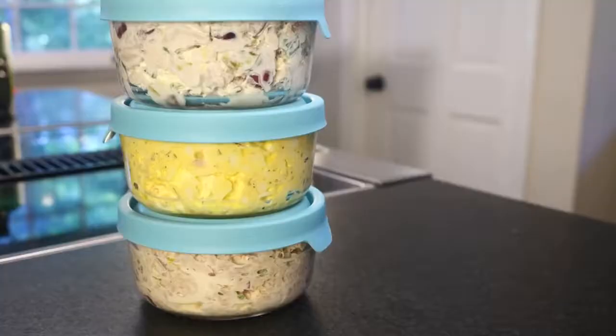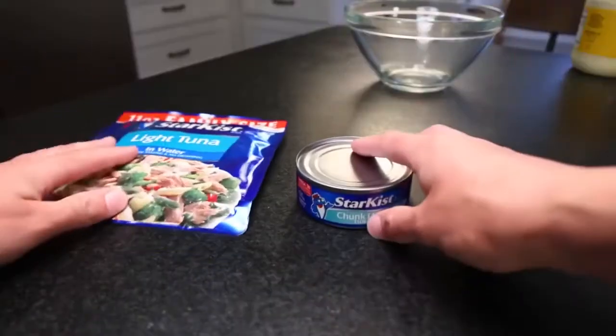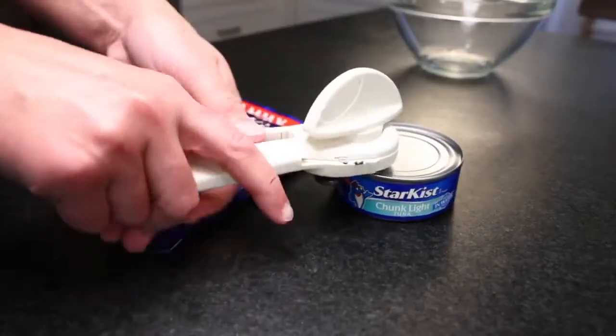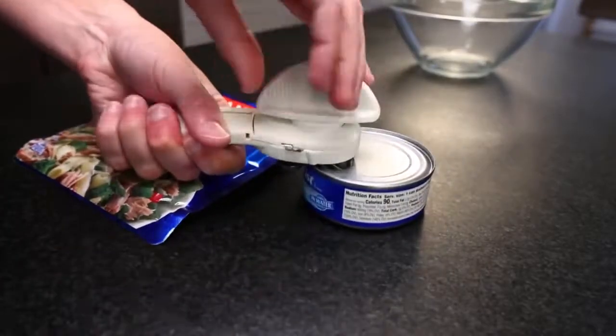I'm gonna show you egg salad and tuna salad, and hopefully give you some ideas for chicken salad too. Basic tuna salad first. These days you have the can or you have the pouch — either is fine, but if you use the can you have to drain it first.